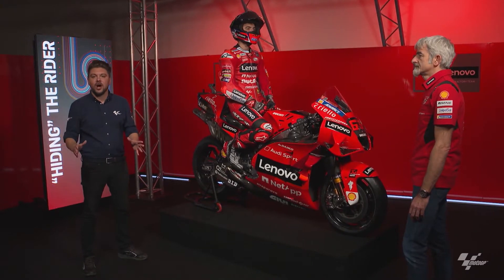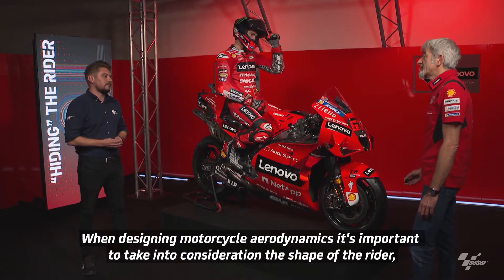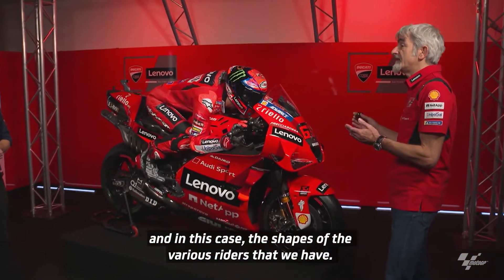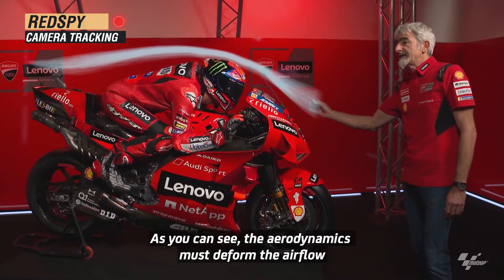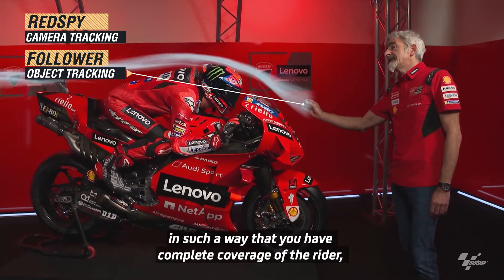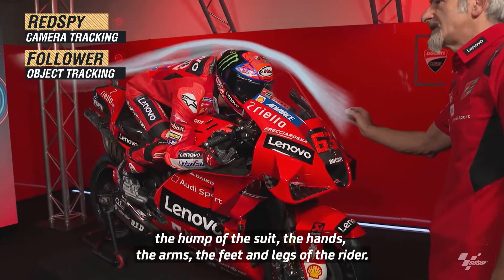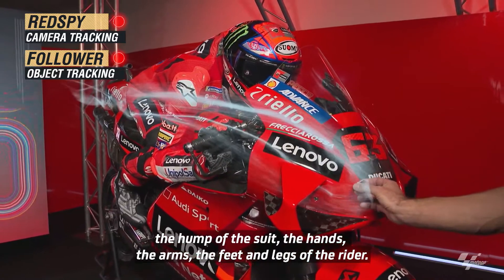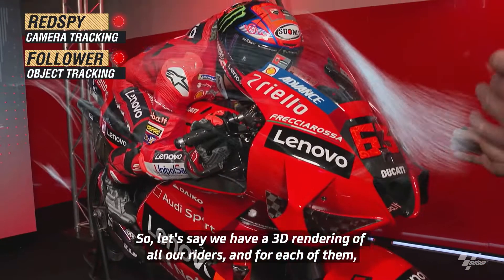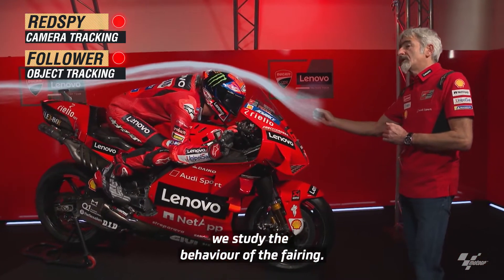The next subject on aerodynamics is how we account for the rider. So Gigi, with your LED beacon, please tell us: how do you design aero in conjunction with the rider? It is very important to design the aerodynamics considering the shape of the rider. The aerodynamics must deform the air in order to achieve complete coverage of the rider and all the parts the rider exposes to the air — the helmet, the hump on the suit, the arms, and the legs of the pilot. We have the 3D scan of all our pilots and study the airflow behavior around them.